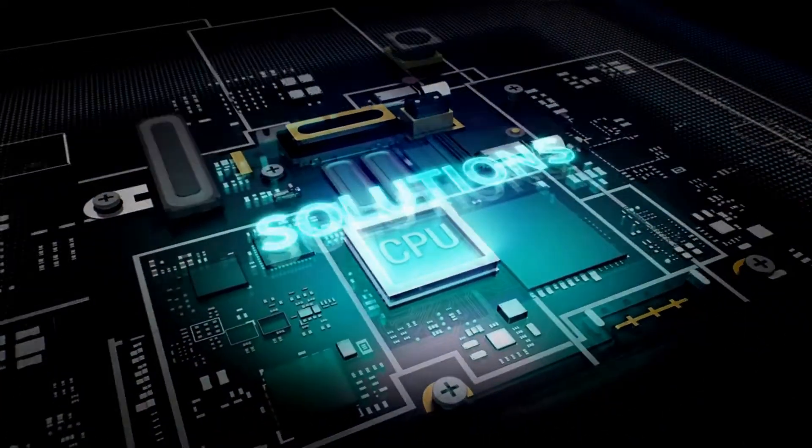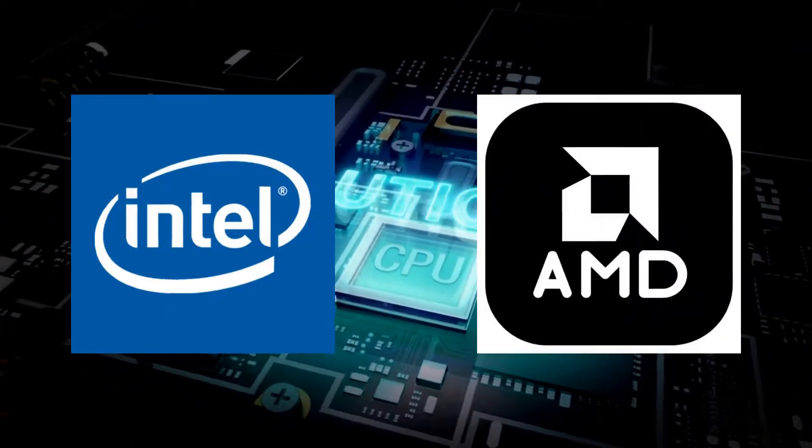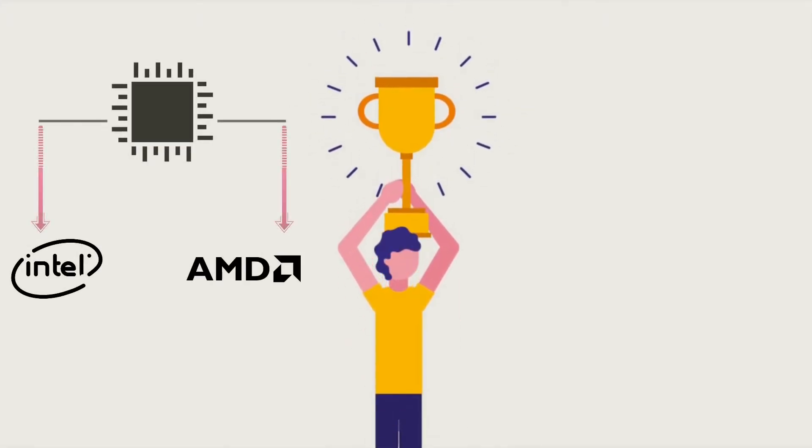If you are looking for the best gaming CPU or the best CPU for workstations, there are only two choices to pick from: Intel and AMD. I already have a clear winner here, but I present this so that you can form your own conclusion.